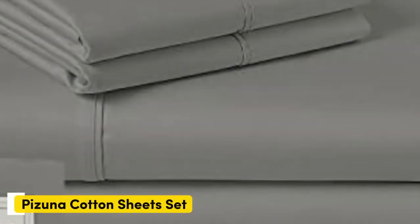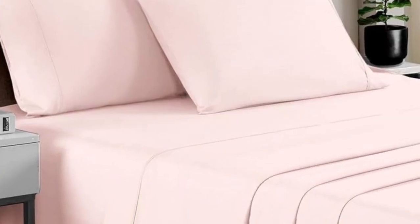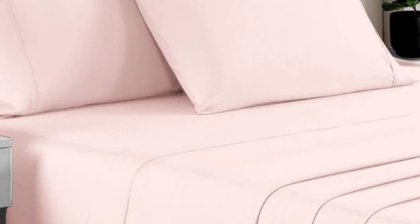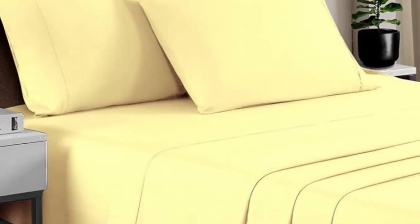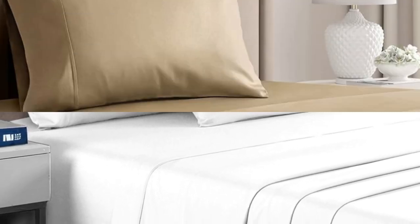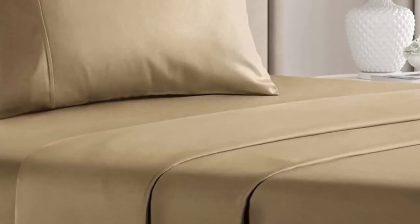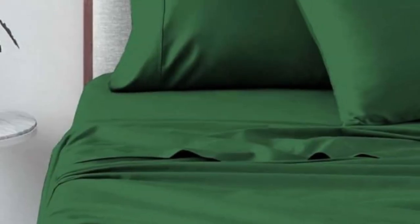Number 5. High-quality sheets don't always have to break the bank. There have been a lot of splurges on this list, but for those who need a set of sheets under $100, Pizuna is a great brand to consider. Pizuna removes a supply chain middleman and works directly with fabric suppliers, which helps them reduce costs and pass savings onto its customers. While prices may vary from the variety of color options available, most queen-size sets of sheets cost just a little over $60. Pizuna weaves the cotton fabric into a sateen weave, which leaves the sheets feeling soft and smooth.